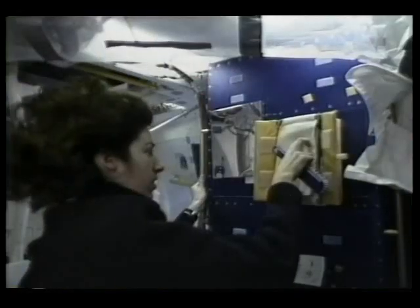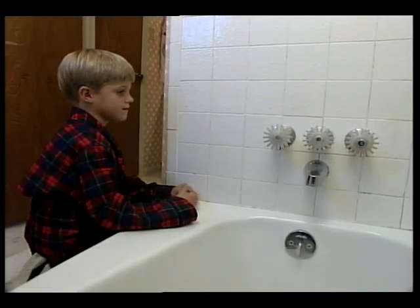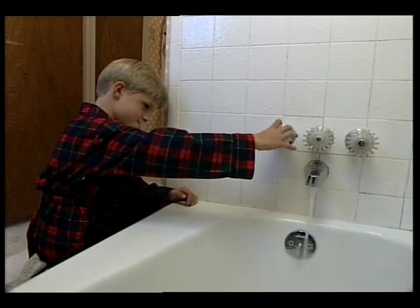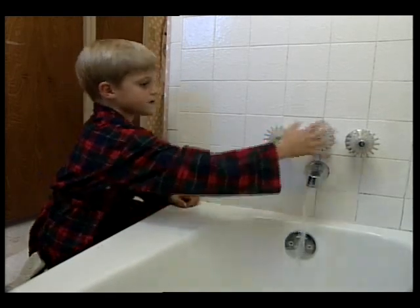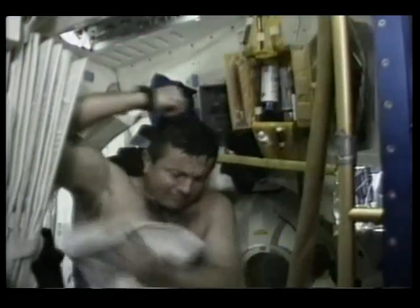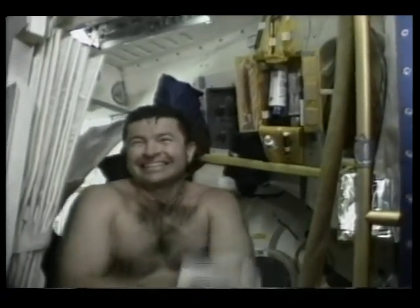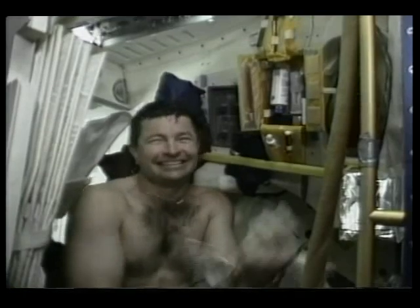A day in space begins just like a day on Earth. We first have to get out of bed, and then we have to take care of our personal needs. Back home, a lot of people start their day by taking a bath or a shower. But that doesn't work so well in space. Remember, up here, things float — even water. But we still need to stay clean, because no one wants to spend eight days cooped up with someone who hasn't taken a bath. So we take our bath with a soapy washcloth, the same way you would wash your face on Earth. We can even wash our hair with a special shampoo that doesn't need water.